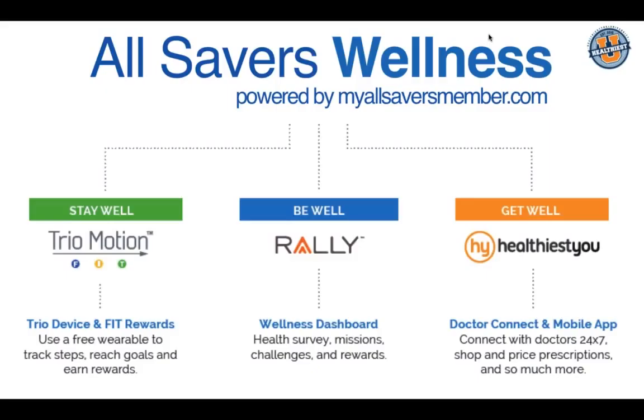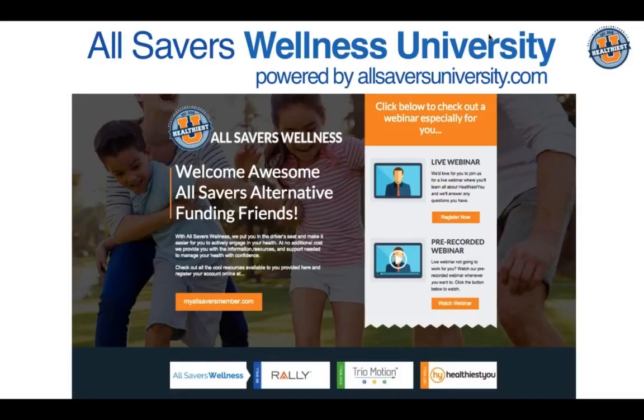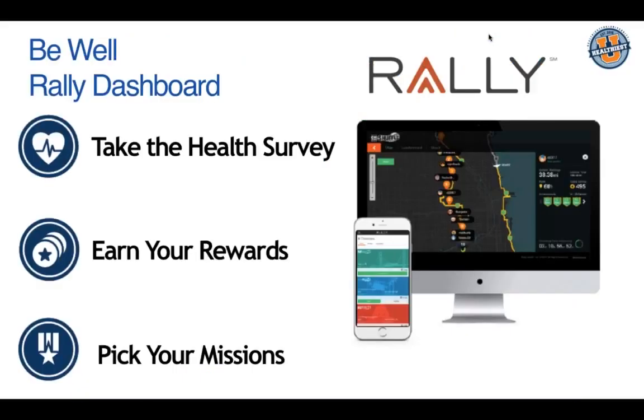If anybody has any questions, please feel free to email us using the contact information at the end of the webinar. Members and employer groups are able to sign up for All Savers Wellness University, powered by Healthiest You, at allsaversuniversity.com — you can select a pre-recorded webinar or a live webinar that we do on a weekly basis.